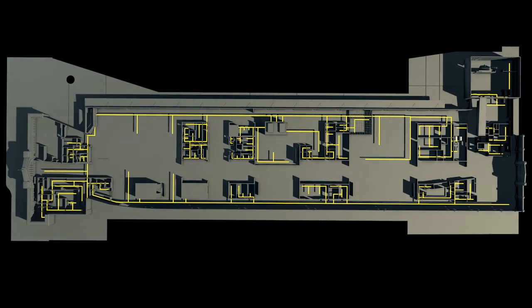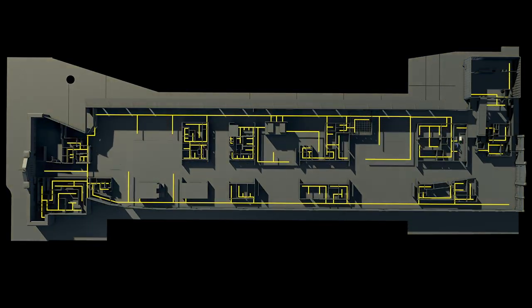Since the building is really long and the sun travels across the top of the building during the day, it turns off and turns on sections of heating and cooling throughout the building.